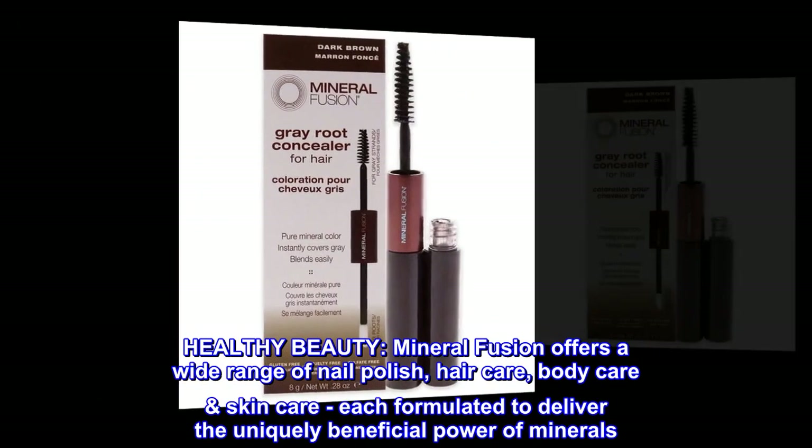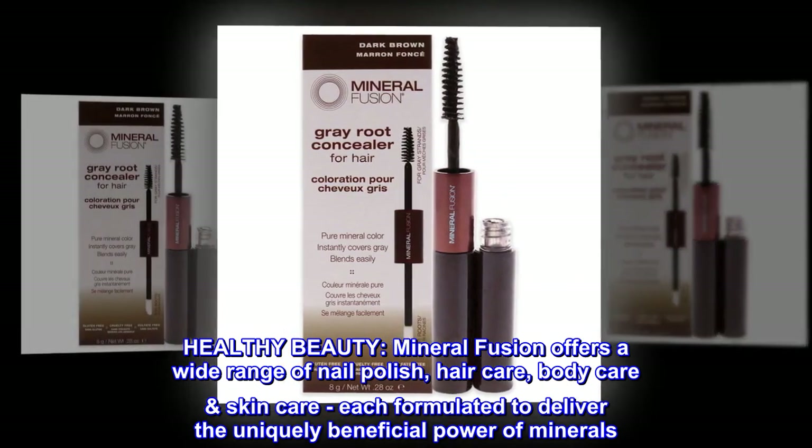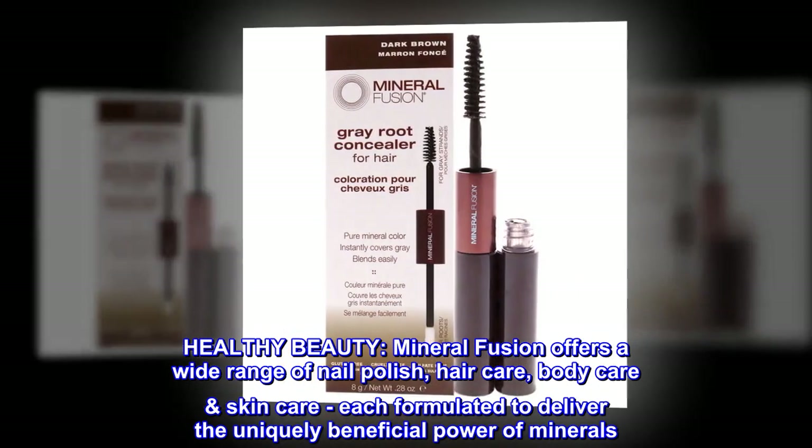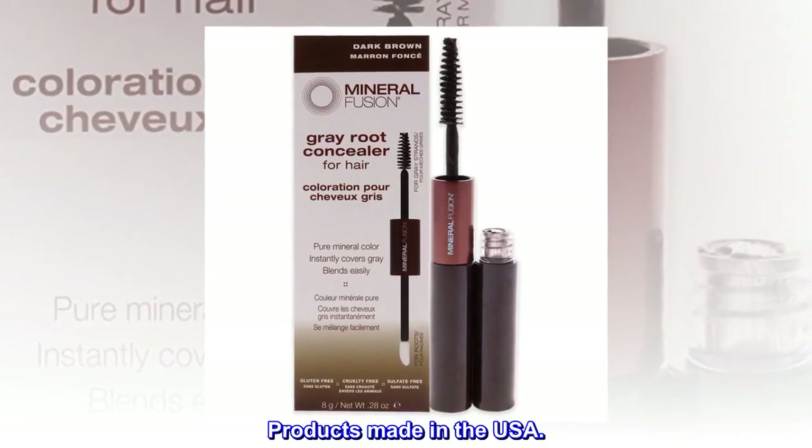Healthy Beauty. Mineral Fusion offers a wide range of nail polish, hair care, body care, and skin care, each formulated to deliver the uniquely beneficial power of minerals. Products made in the USA.